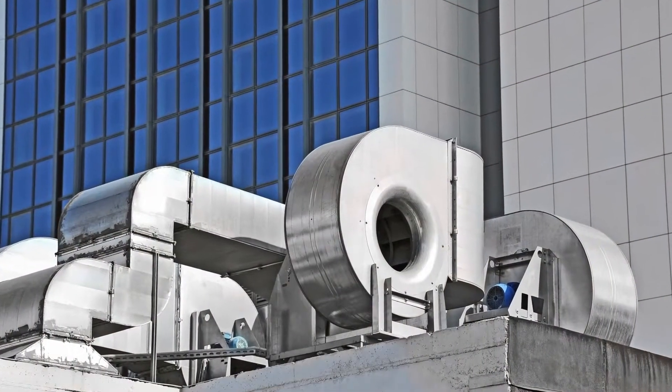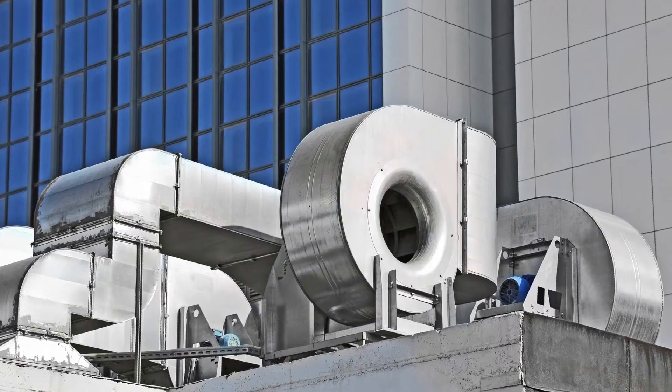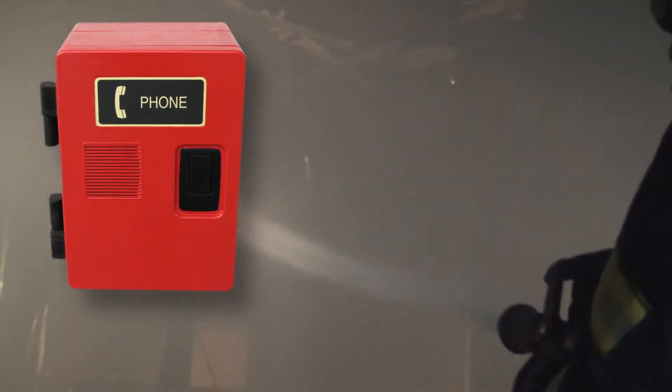Failure of pressurization and ventilation fan controls compromising stairwell evacuations, and failure of firefighters' telephones and communication impeding firefighter efforts.